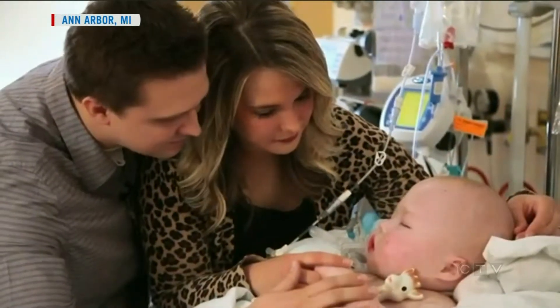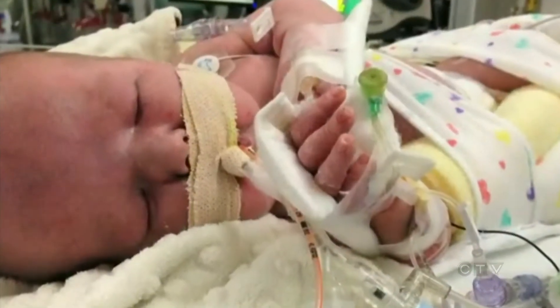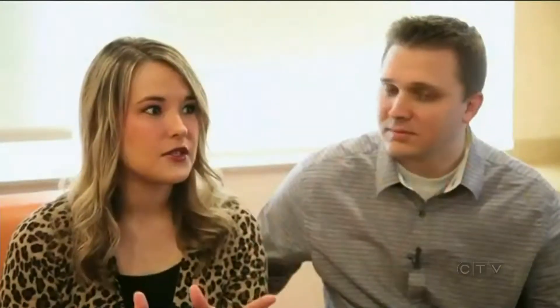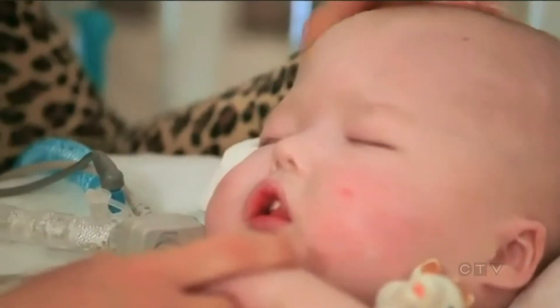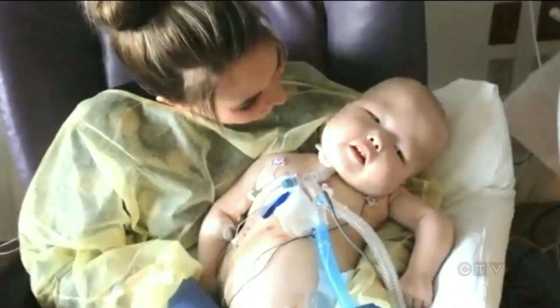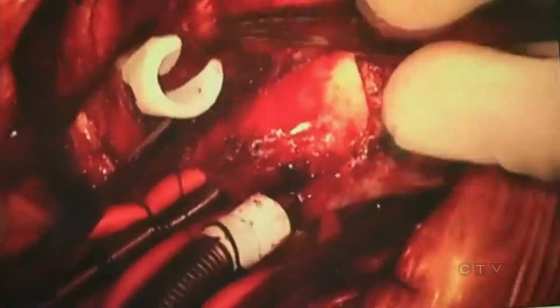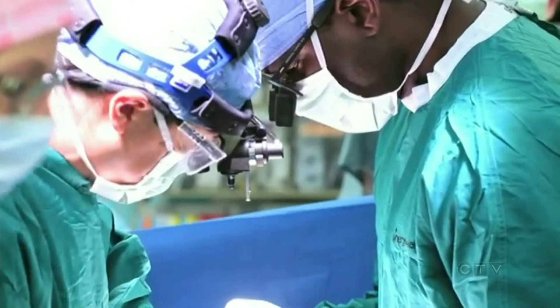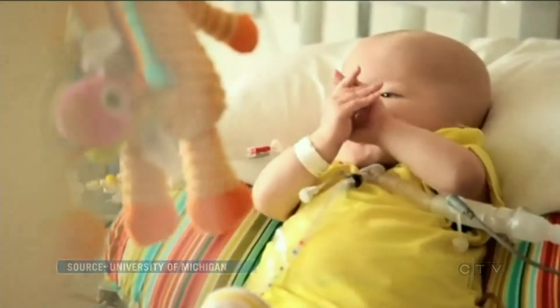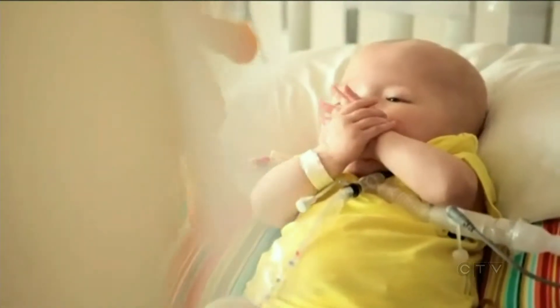Every breath has been a struggle for baby Garrett. Born with a deformed airway, he needed a ventilator to breathe for him. When the nurses would just move his head from side to side, he would turn blue instantly. But doctors say he now has a chance at a normal life because of a splint to keep his trachea open, created with a 3D printer. The device was implanted around his airway, and Garrett is now slowly learning to breathe on his own.